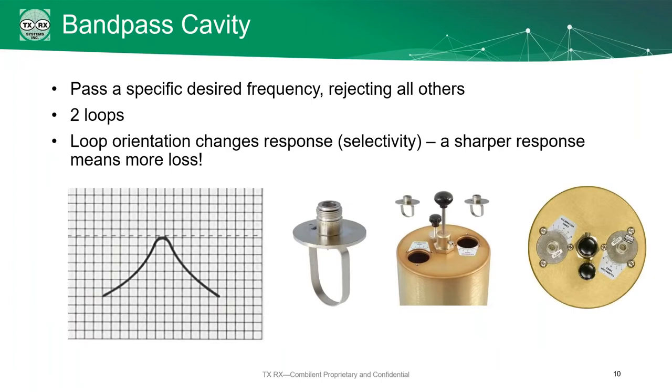The band pass cavity passes a specific frequency and rejects everything else. It's got two loops, and you can change the orientation of these loops to give a sharper response. If you hook this up to your analyzer, you'll see a curve with the pass frequency at the top and rejection going down the sides. By changing the orientation of the loops, you can make those rejection slopes much steeper.